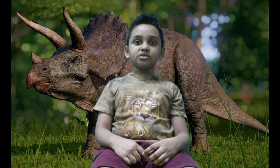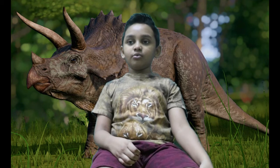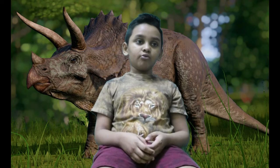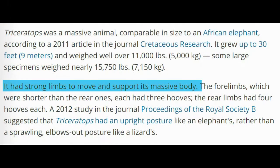Most dinosaurs will have long tails. Triceratops on the other hand doesn't really need a long tail — it was okay with a stubby tail. Stubby means short and not really useful. He doesn't really need a long tail to balance him because he has 4 legs and back legs for support.